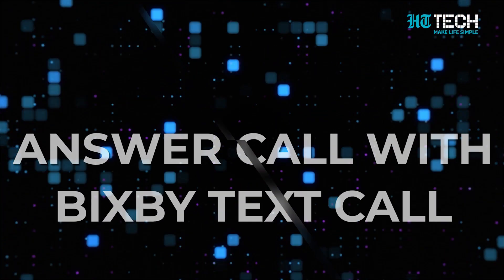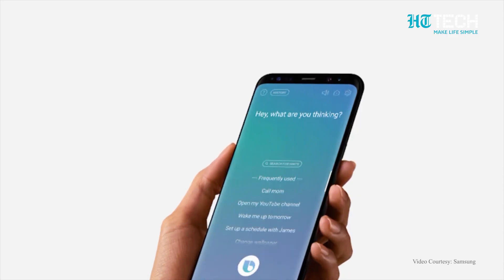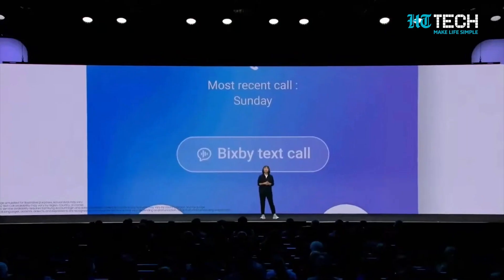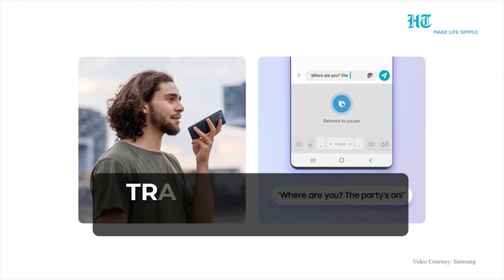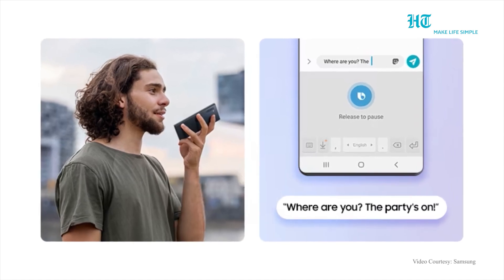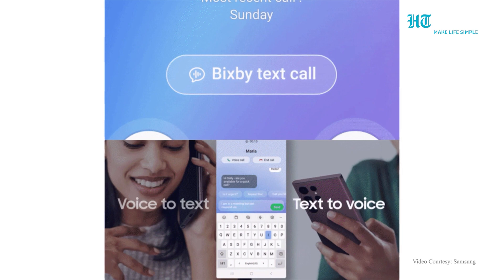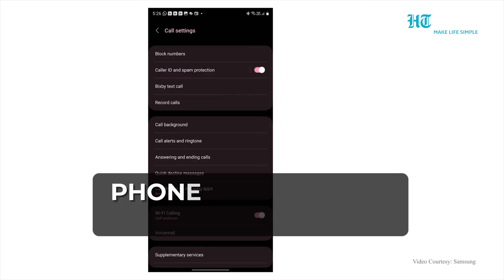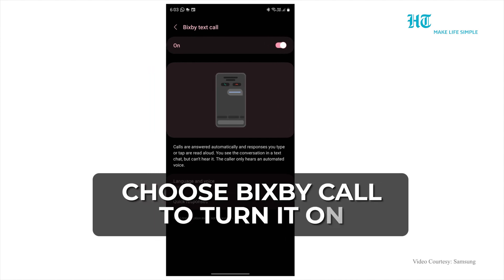As Samsung users, you must be familiar with the virtual assistant Bixby. Now with the Bixby Text Call feature, you can answer a call and transcribe your calls in real time. If you are swamped with work, you can also type out your responses and Bixby will read them out to the caller. Just go to the Phone app, move on to Settings, and choose Bixby Text Call to turn it on.